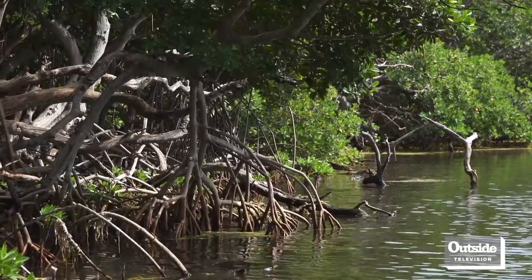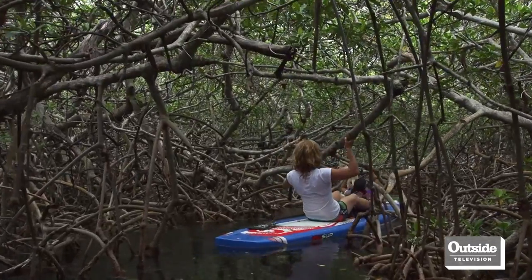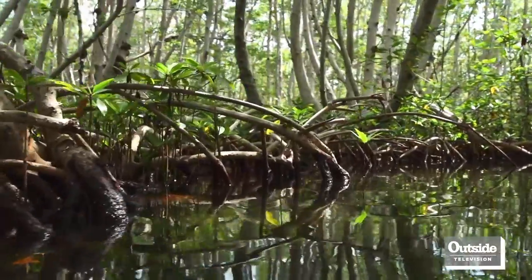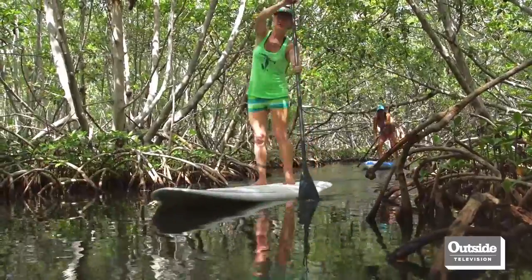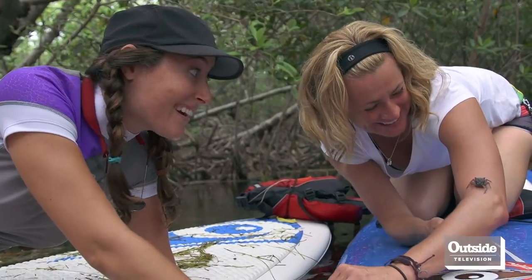I learned that the mangroves really have a good purpose. They protect the islands from the weather, and animals and wildlife take refuge in there. So it's really cool to meander through the creek, which is really shallow, and see all the little crabs, spiders, and fish.